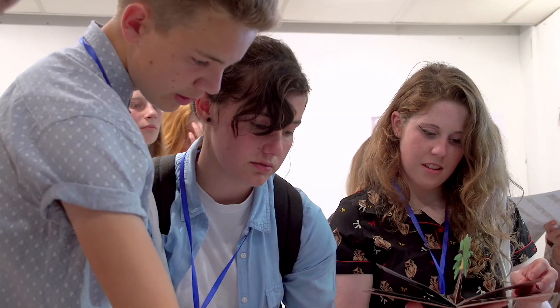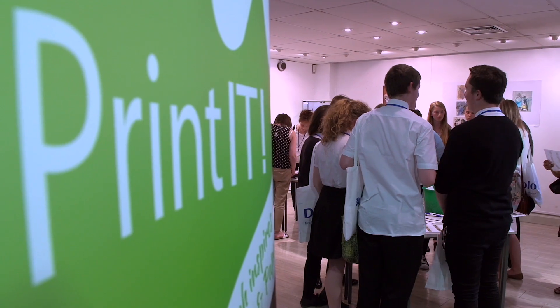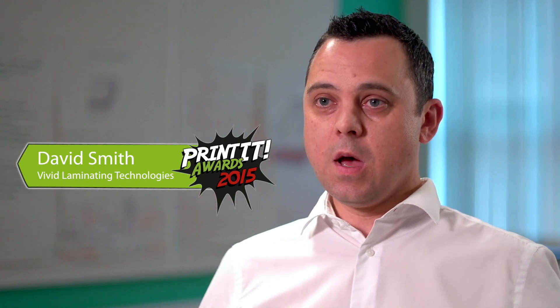The Printit programme is absolutely vital for this industry because it gives young people in schools an awareness of our industry and all the different facets of it. We continue to need people to keep feeding the industry — people being interested in it and bringing new people into it.